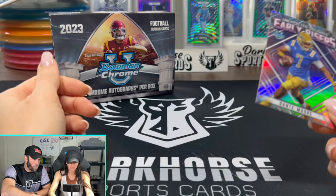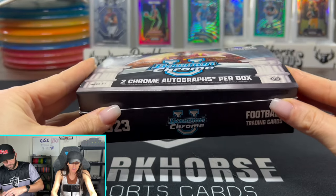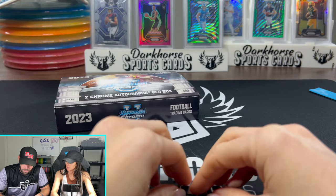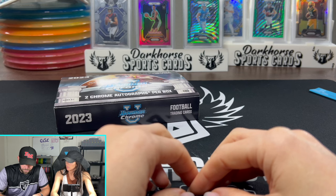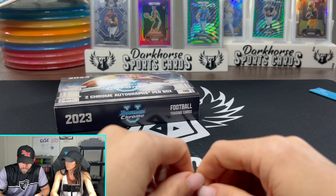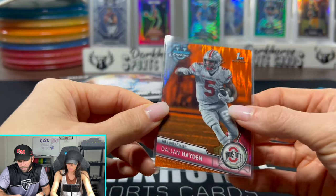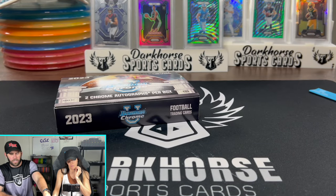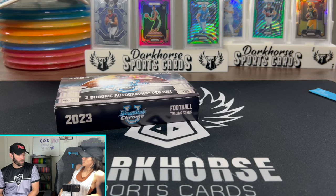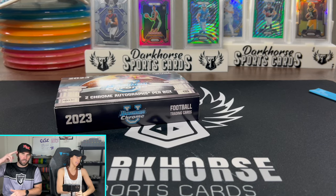All right — Bowman Chrome, what did you think of it? I guess — I like the look of it. We didn't really get too many guys that are probably going to get drafted. Egbuka — I think he declared. We'll keep an eye on these guys and see. We struck out on all the big name quarterbacks. But hopefully you guys enjoyed that video. Thanks so much for watching — we'll see you in the next one. Keep ripping them packs!